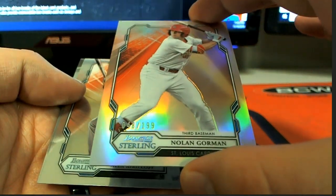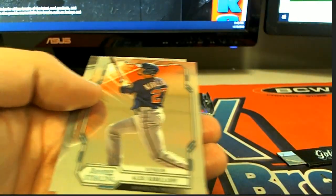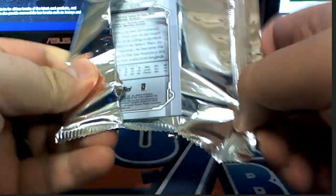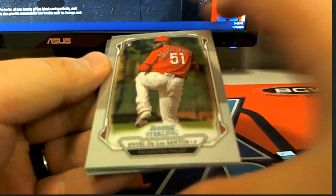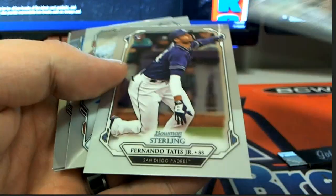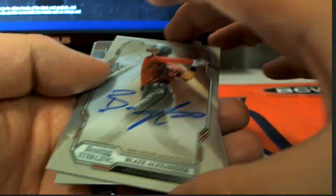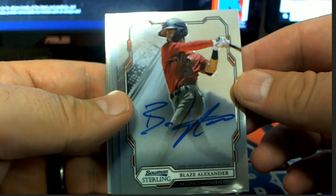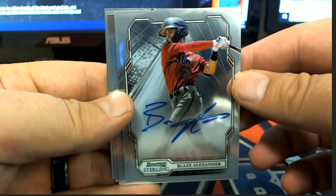We've got Nolan Gorman, 48 of 199, Cardinals. Last one here, guys. De Los Santos. Tatis Jr. rookie. Blaze Alexander. D-backs. And that is KCM coming out to you. KCM — nice auto.